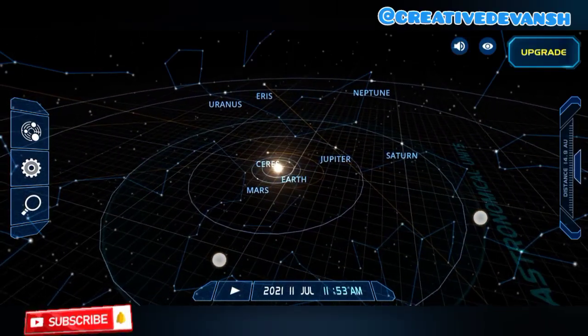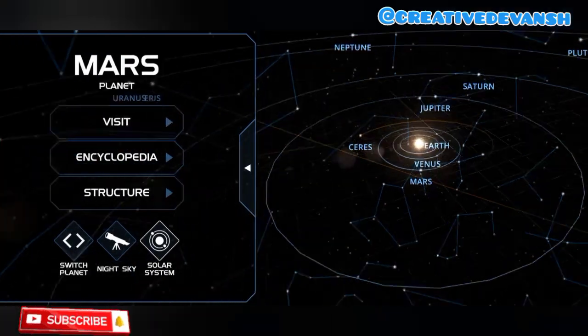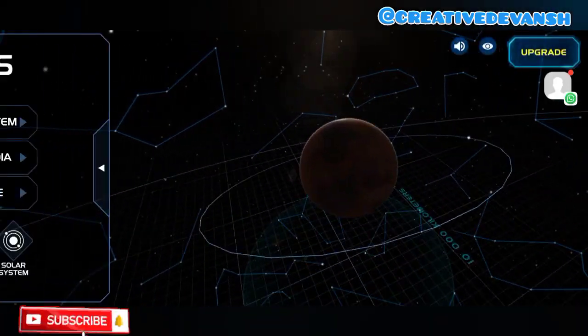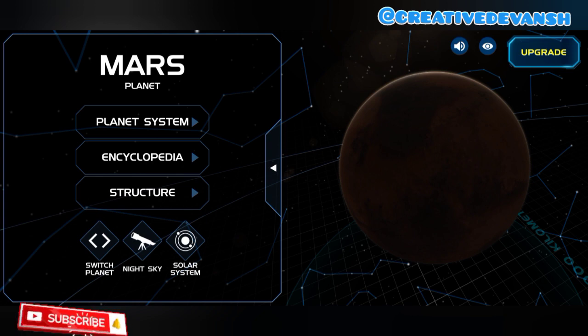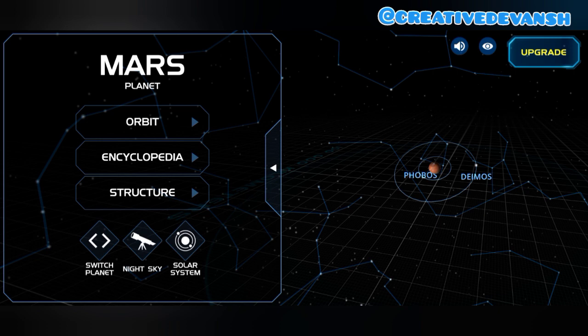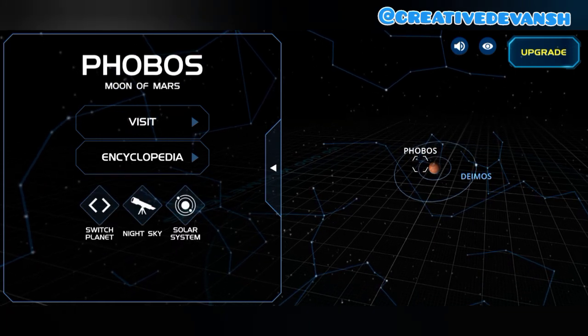This is Mars. Mars is also known as the red planet because it has red rocks. It has two moons, which are Phobos and Deimos.